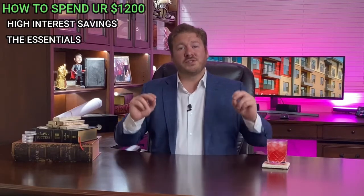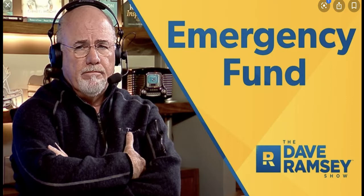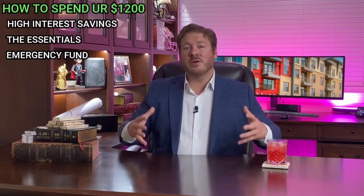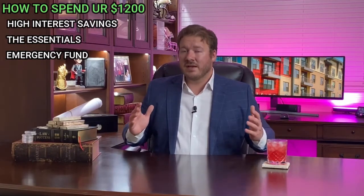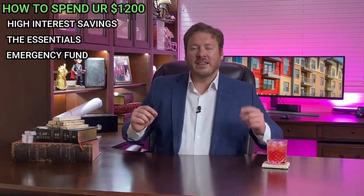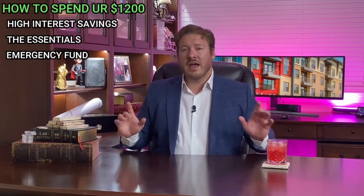My third option is to create a three-to-six-month emergency fund — a stress-relieving, anxiety-lessening safety net. Whether this $1,200 is the first brick or the last brick in that foundation, having all bills covered for a minimum of three months and a maximum of six will make you far less stressed and far more able to pursue your goals. That way, the next time something unforeseen happens, you will be ready.